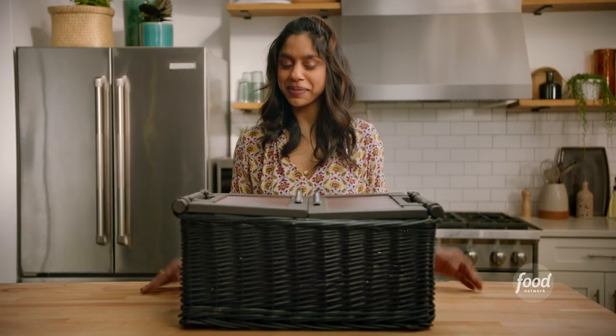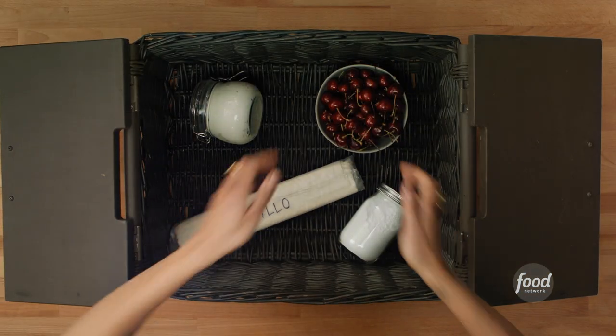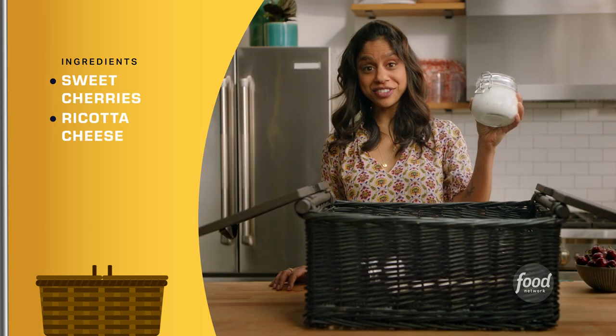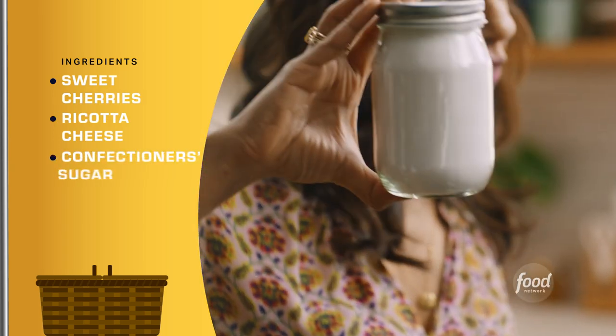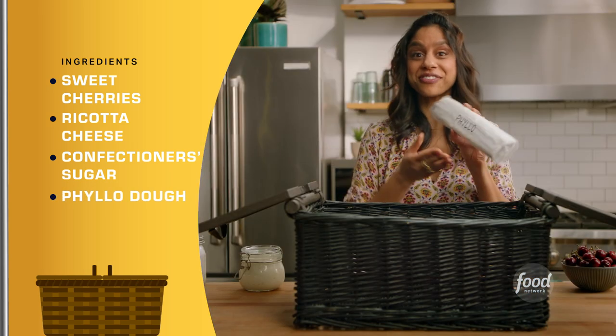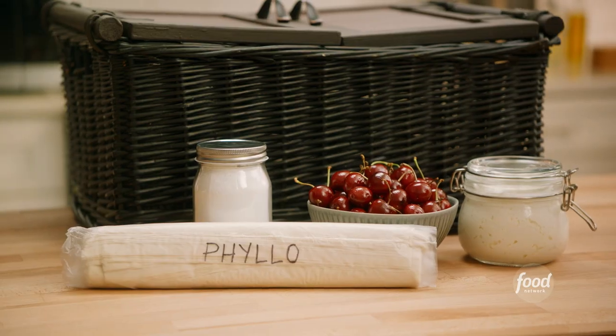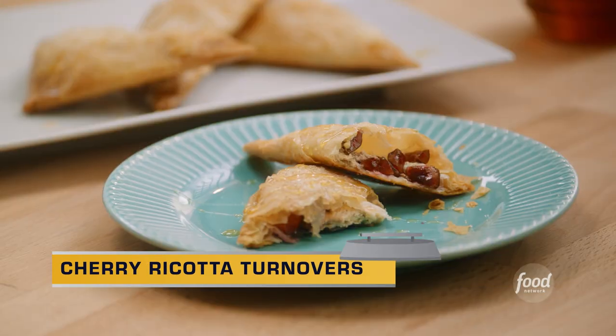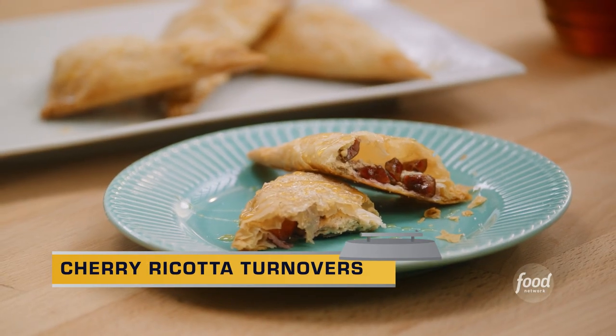Let's see what's inside my basket. I have these beautiful fresh cherries, some ricotta cheese, some confectioner's sugar, and some filo dough. Now that I have all my ingredients, I'm ready to cook. I'm going to make a delicious cherry ricotta turnover. Let's get baking.